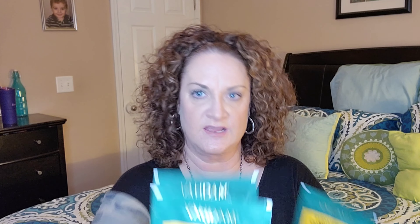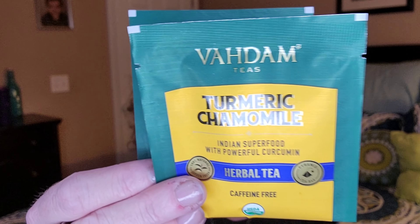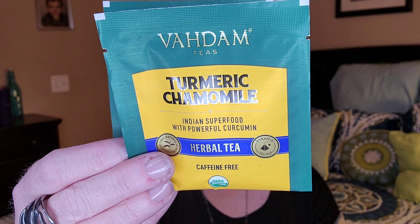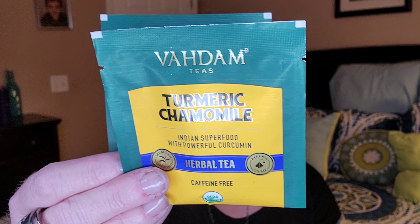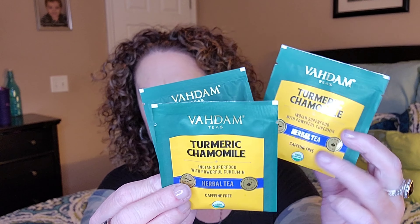So the first thing I see is this tea — and this must be really popular. We just got this in our FabFitFun. This is the Vaudum Teas. All three of these packs are the same: it's turmeric chamomile, an Indian superfood with powerful curcumin, herbal tea, caffeine-free. There are three of these — they retail a dollar each, but you can get a box of 30 for $11.99. That doesn't make a lot of sense, but okay.